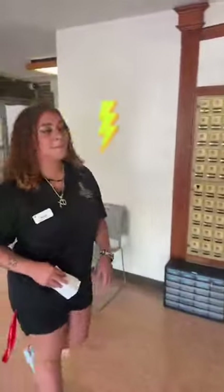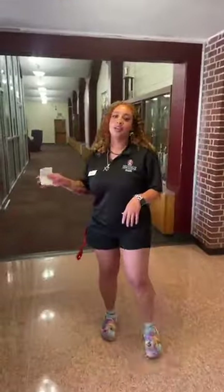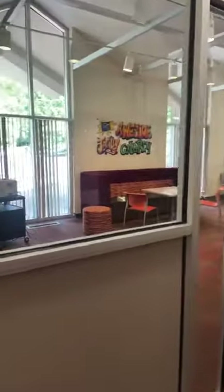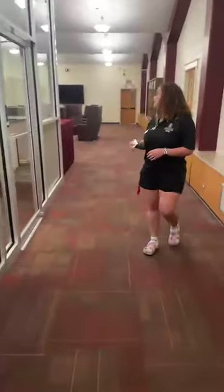So technically we are in the dogwood middle. We're going to continue this way. Over here is kind of the first floor central area. There's a TV. You can rent out games and stuff if you want to hang. There's a little center here if you want to do a little studying with your friends.